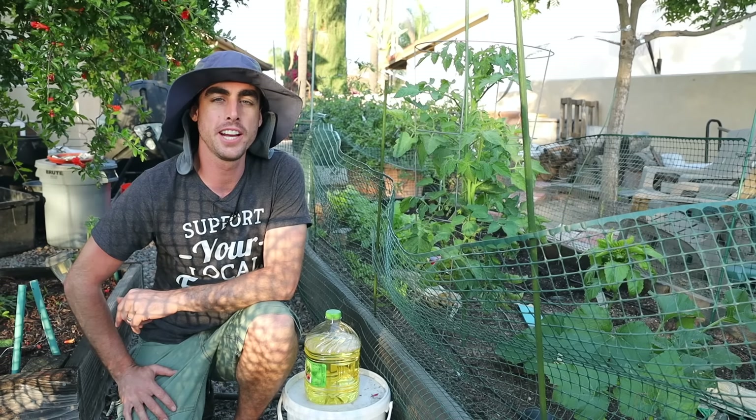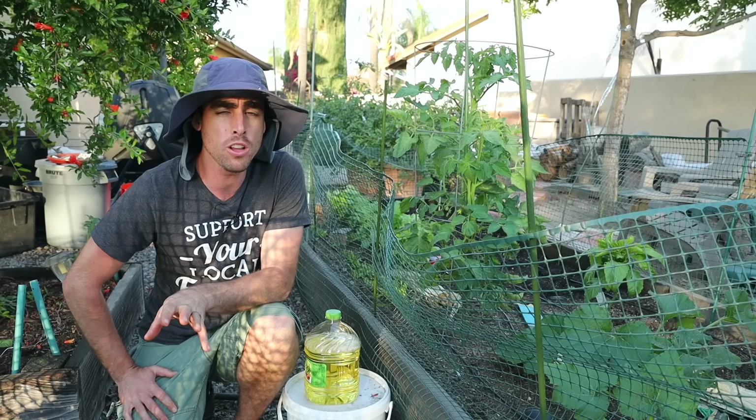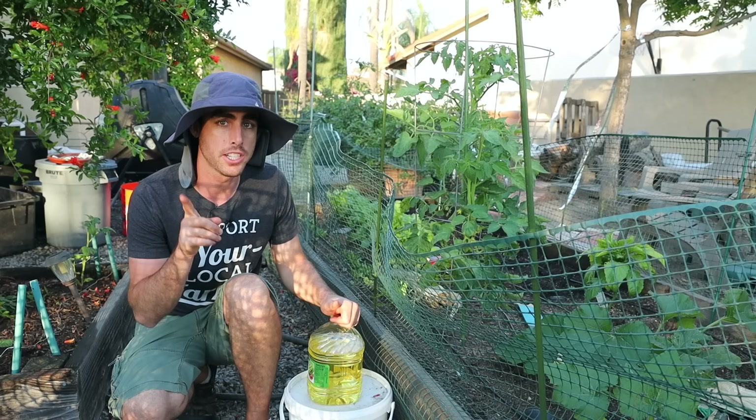Hey everybody, welcome back to another Nature's Always Right video. Today we're going to get into how to deal with pest problems and I'm going to give you some all-natural ways to deal with them as well as recommend some organic methods and explain the cost benefits of using all of them. I'm over here at my parents' house where I did my beginning gardener skills series — check out the video here or the links down in the description.